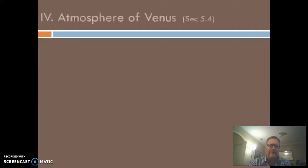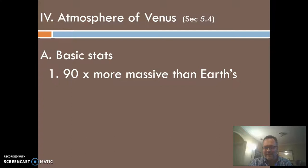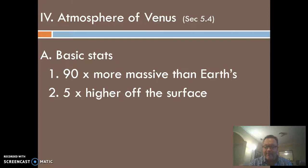First of all, Venus's atmosphere is 90 times heavier than Earth's atmosphere — it is a much thicker atmosphere. We mentioned the pressure that probably crushed those early Soviet Venera spacecraft trying to land there. It actually extends five times higher off the surface, which is one reason they were fooled back in the 1950s: they were reading the temperature at the top of the atmosphere, not realizing the atmosphere was much farther from the surface than it is here on Earth.